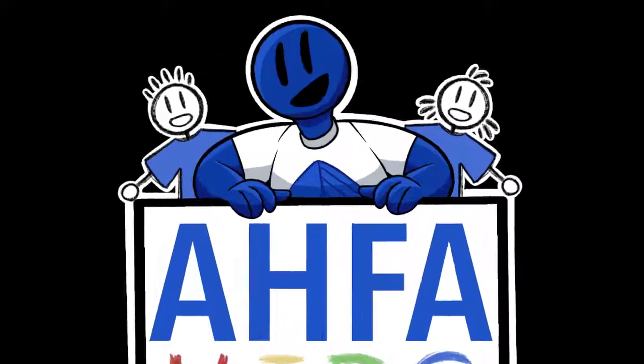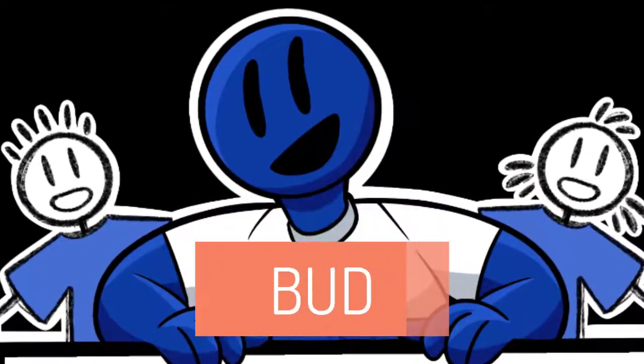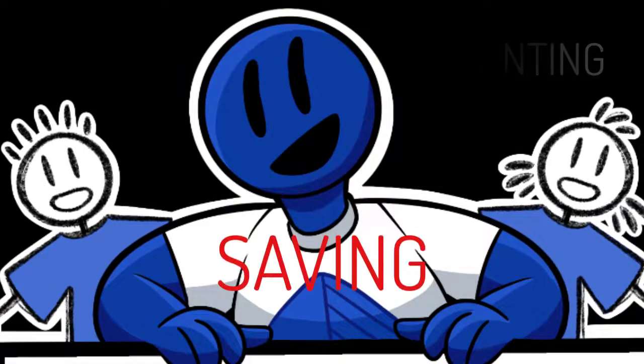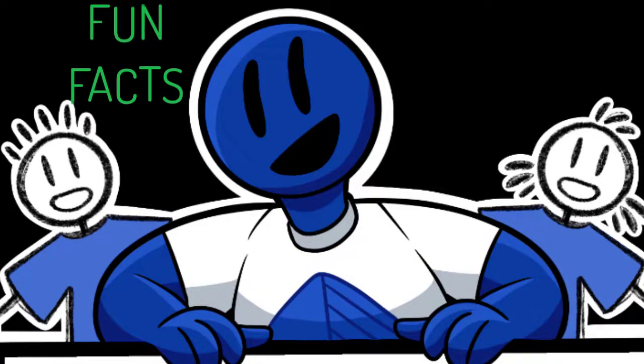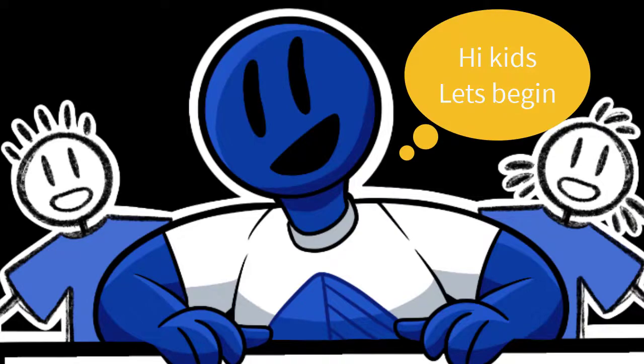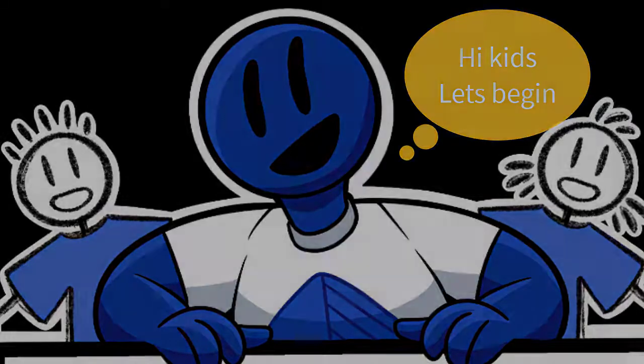Learning about money is fun with Bud. You can practice identifying, counting, and saving money while learning fun facts about U.S. currency. Hi kids! Let's begin!